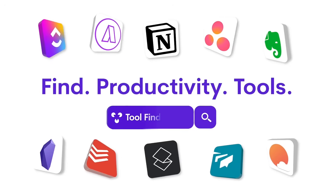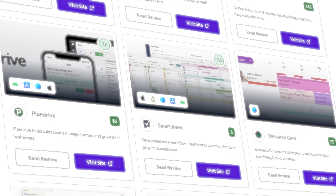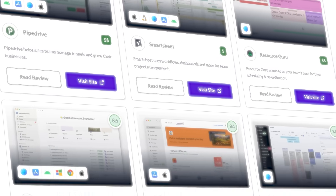Welcome, my name is Francesco. If you are new here, welcome to Keep Productive — do subscribe and check out Tool Finder with all of the apps mentioned in this video listed below, which will help you find the perfect one for you. Do comment below with the application you've decided to go for.